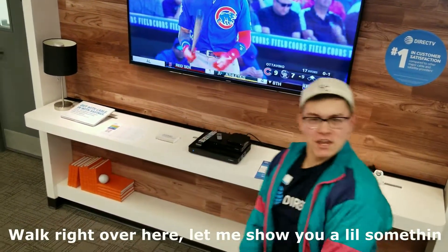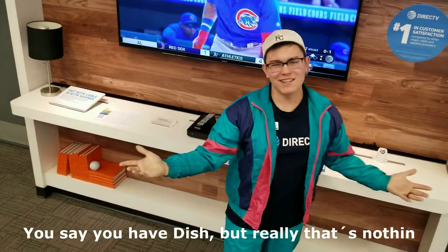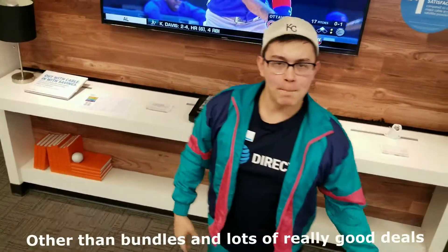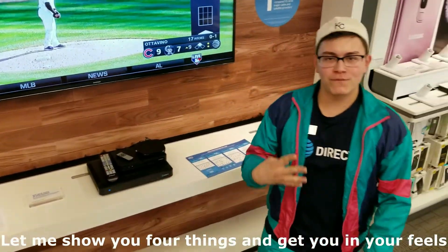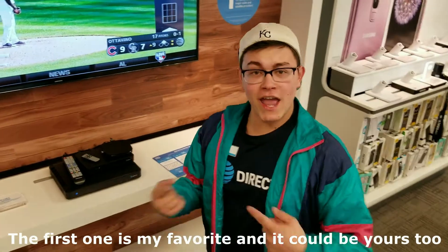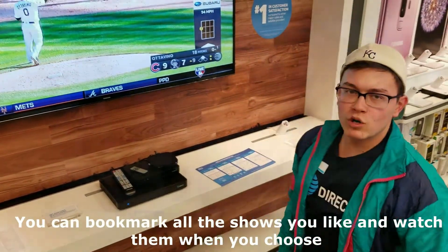Let's go. Walk up over here and let me show you a little something. You say you have dish, but really that's nothing other than bundles and lots of really good deals. Let me show you four things and get you in your feels. The first one is my favorite and it could be yours too. You can bookmark all the shows you like and watch them when you choose.